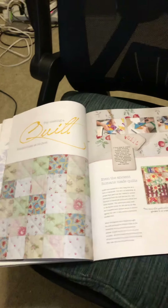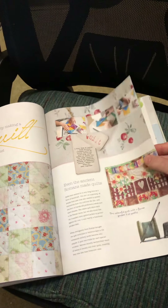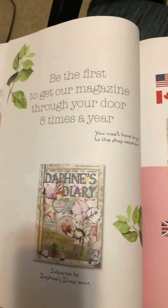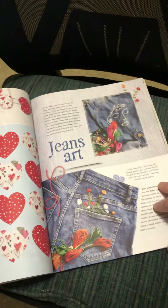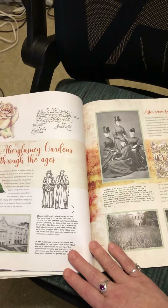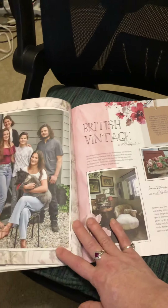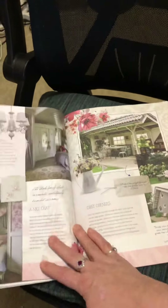Look at that pretty quilt pattern — isn't that gorgeous, y'all? This is where you can order Daphne's Diary, and it comes eight times a year. It has all different kinds of crafting ideas and stories to read. I love the images to cut out and to paste, and I've been watching other people basically destroy and cut their Daphne's Diary magazines to bits, and it's amazing.